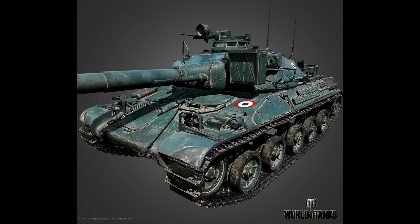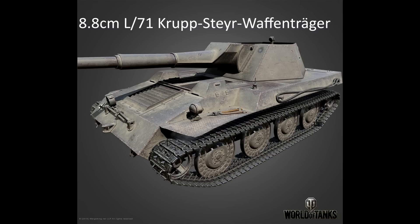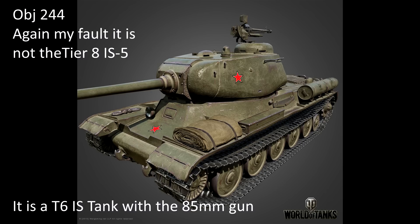Super testers will also receive new tanks for testing: the FV-201 A-45, the FANI Schemturian, the 88cm Krupp-Steer Waffenträger, and the Object 244, also called IS-5. I've done videos on all of these vehicles, so I will leave links in the description below.